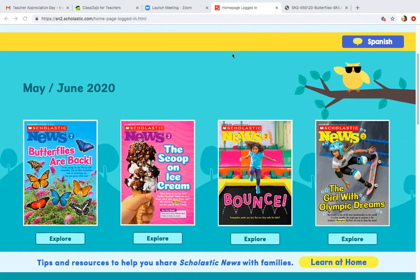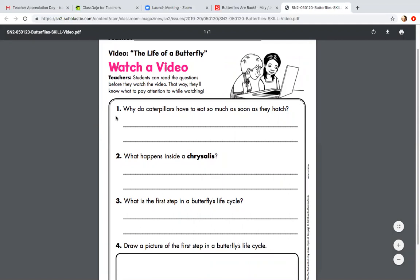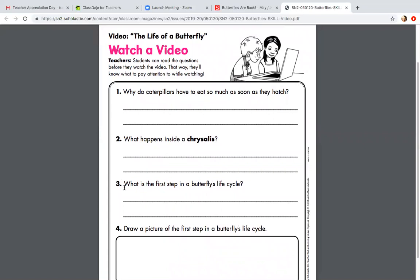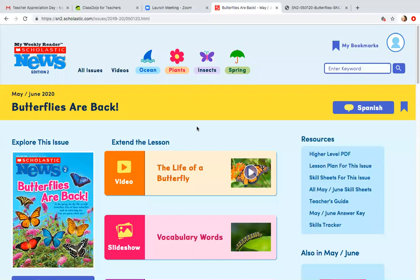Hello second graders. Today we're going to be starting a new Scholastic News. We're going to be doing the issue called 'The Butterflies Are Back.' Before we look at the video today, let's take a look at some questions that we should be able to answer by the time we're finished. We should be able to answer: why do caterpillars have to eat so much as soon as they hatch? What happened inside a chrysalis? What is the first step in the butterfly's life cycle? And be able to draw a picture of the first step. Let's go ahead and take a look at the video.